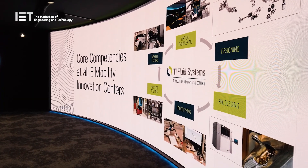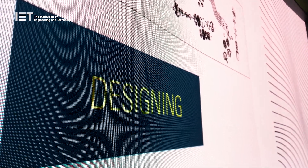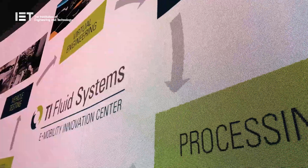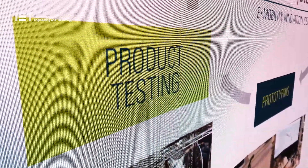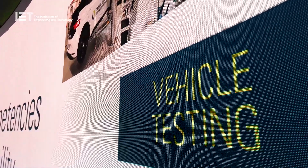That's why we came up with the six core competencies. Number one: simulation. Number two: designing. Number three: processing. Number four: prototyping. Number five: product testing. And finally, number six: vehicle testing.